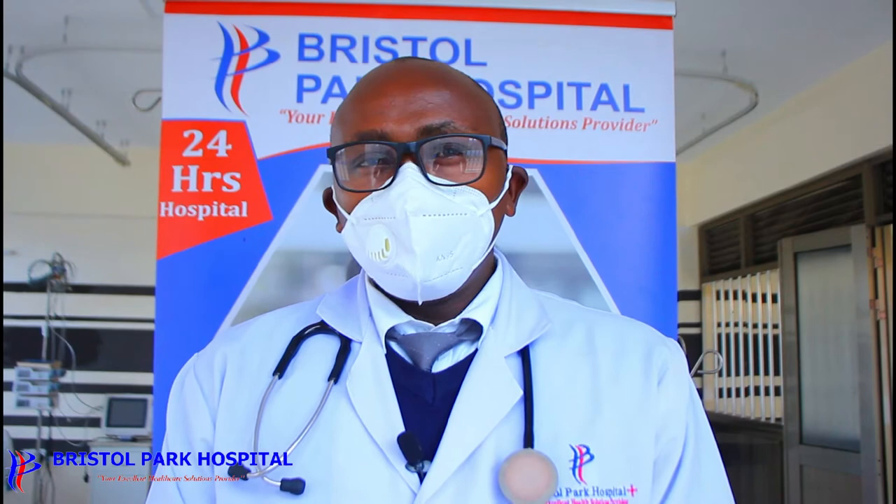What is this diabetes mellitus? It is a disease caused by a certain organ in your abdomen called the pancreas getting damaged and being unable to produce a hormone called insulin that is involved in sugar control.